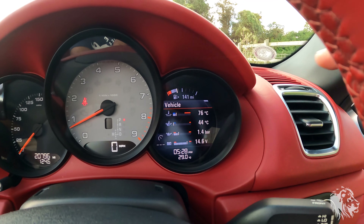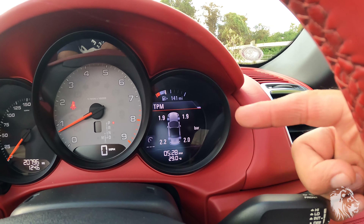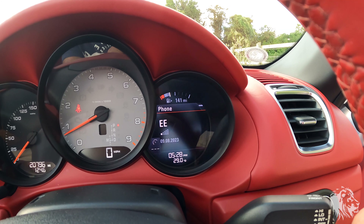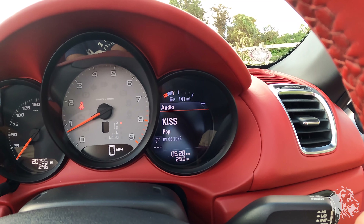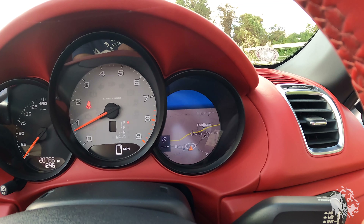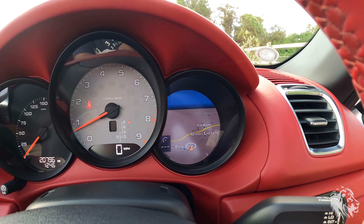It has cruise control — the optional cruise control system — and tyre pressure monitoring, so on the screen you can get a live view of the tyre pressures. You can also view what's on the stereo and the map simultaneously.